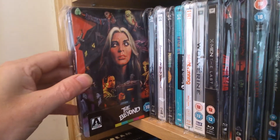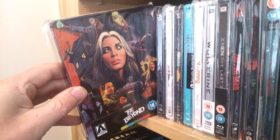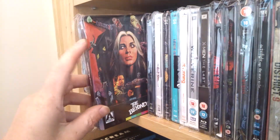Next one — another great addition. Fulci's The Beyond. Excellent artwork on it, great booklet, and special features on this one. Worth picking up if you can get hold of it.